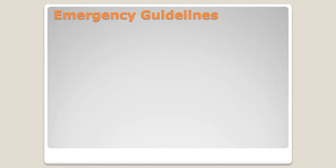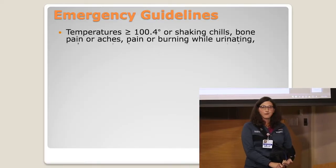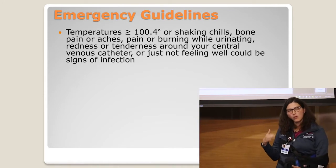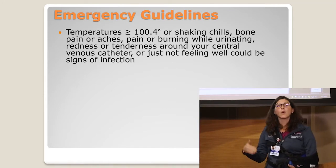Let's talk about those emergency guidelines. You heard that we need you to be a record keeper and the person who contacts the clinic — so you probably need to know what you need to call us about. The first thing we talk about with emergency guidelines are fevers. We consider a fever a temperature of 100.4 or greater.